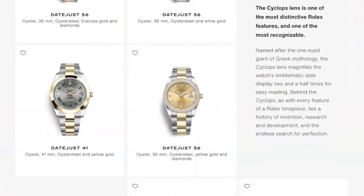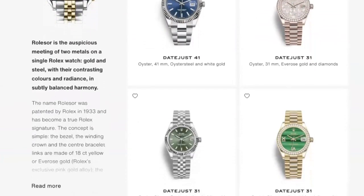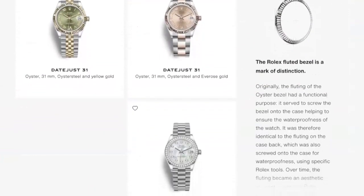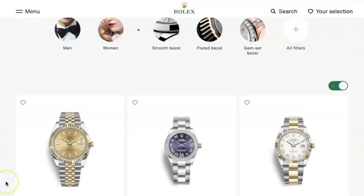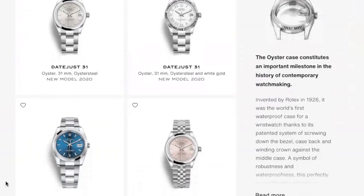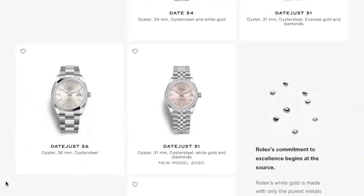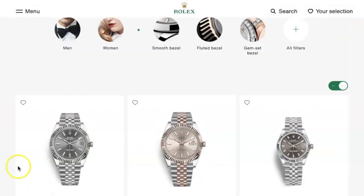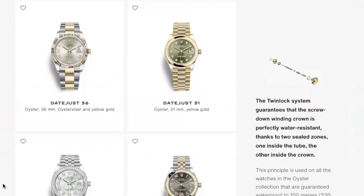The Datejust, in my humble opinion, is regarded as Rolex's most important line of watches. We know that by looking at the number of watches it has in this line. As of today, and basing it on Rolex's website, do you know that there are a total of 96 different models of Datejust 41? That's probably more than all of the professional watch line combined. As for the Datejust 31, you'll probably go bonkers with this.